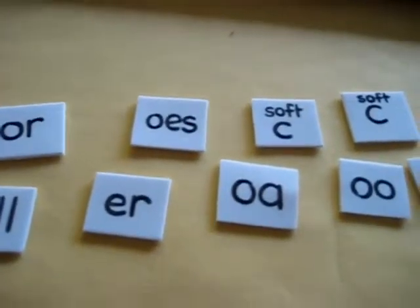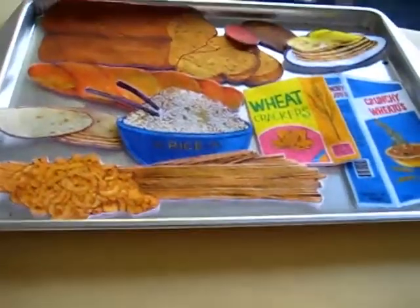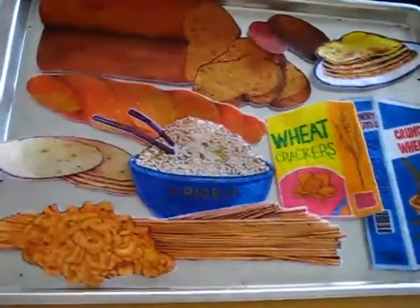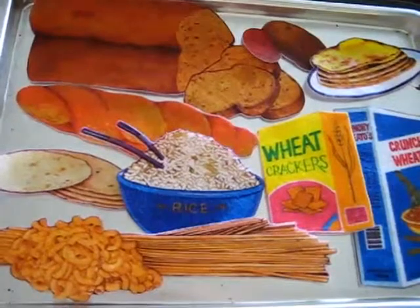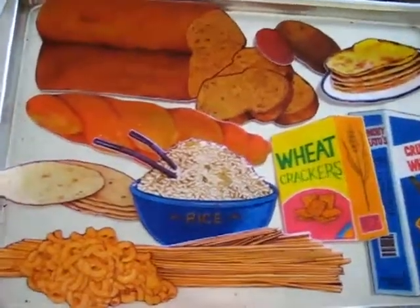For our food theme week, I made this into a little game. We're going through all the different food groups, and today was our grains and breads day — or starches, carbohydrates, whatever you want to call it.